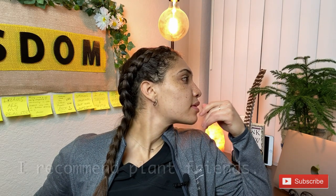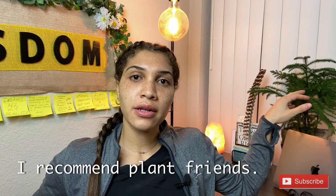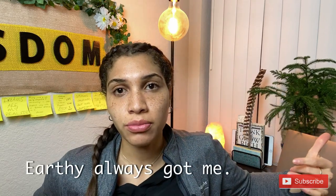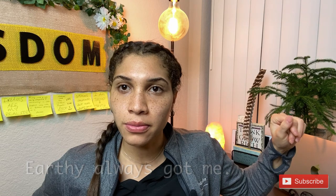This is my friend — she's a Norfolk Island Pine. Her name is Earthy. She's a new addition to my desk area. We're going to watch her grow — stay tuned.